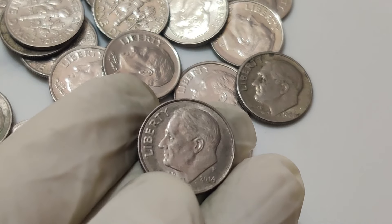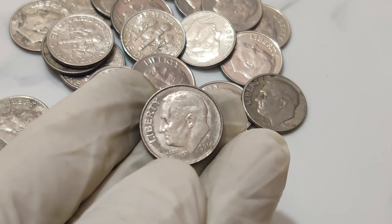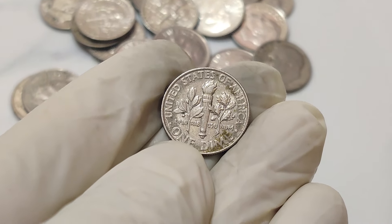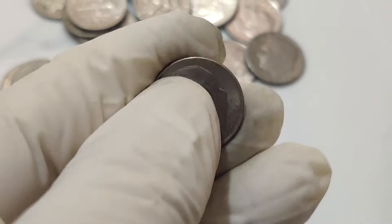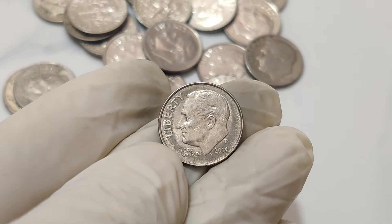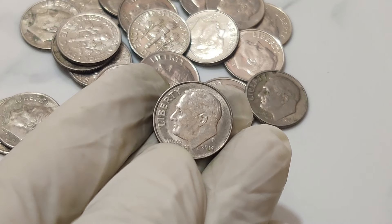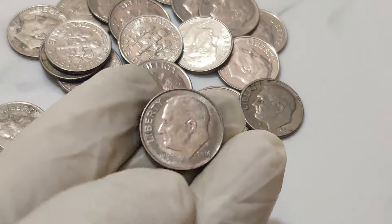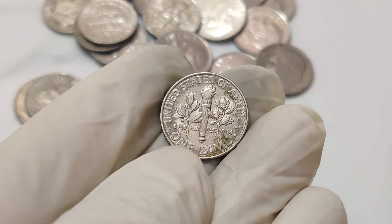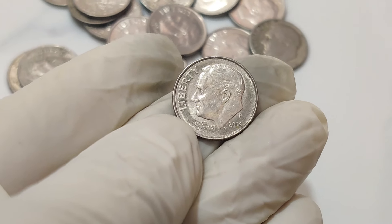Today we uncover the incredible story of a 2014 one-cent dime dollar coin that sold for a staggering 1.1 million dollars. Welcome back to our channel, where we dive into the fascinating world of rare coins and collectibles. Today we're talking about a coin that has taken the numismatic world by storm — a 2014 coin that fetched an unbelievable price at auction. Mint errors occur when there's a mistake in the coin's production process, making each error unique and highly valuable.